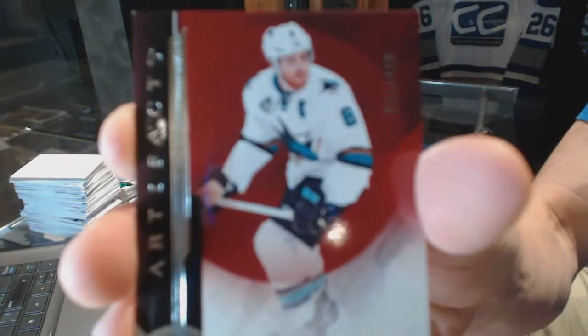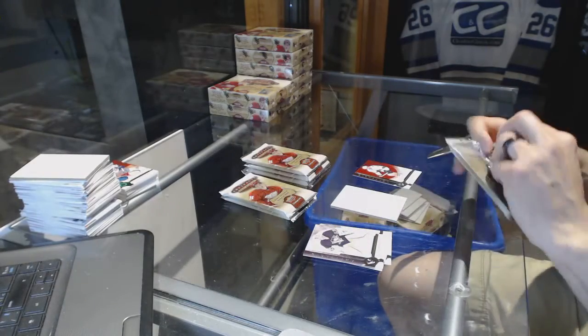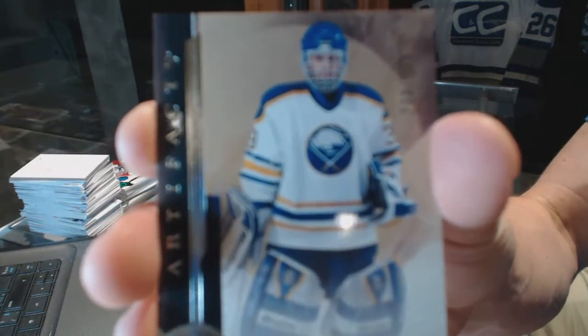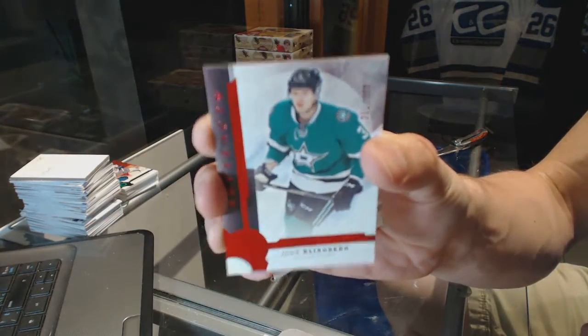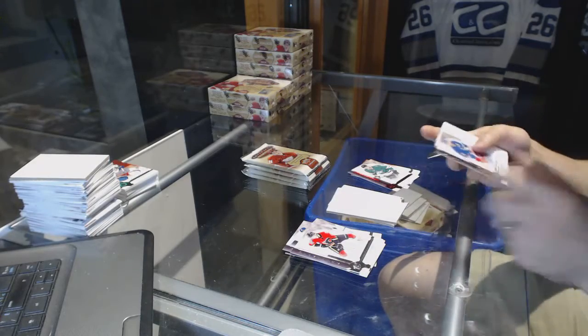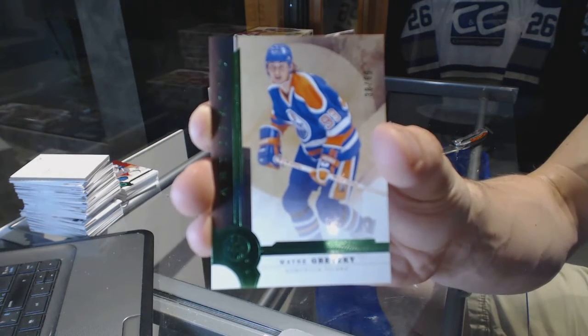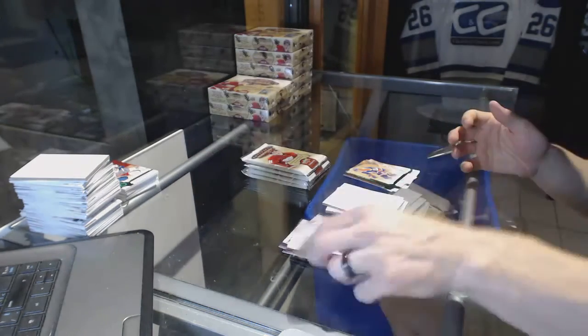Box 3. We've got a Stars insert, number to 499, for the San Jose Sharks — Joe Pavelski. Legend, number to 499, for the Buffalo Sabres — Dominic Hasek. We've got a Ruby, number to 299, for the Dallas Stars — John Klingberg. We've got a Legends Emerald, number to 99, for the Edmonton Oilers — Wayne Gretzky, 99 for the Oilers.